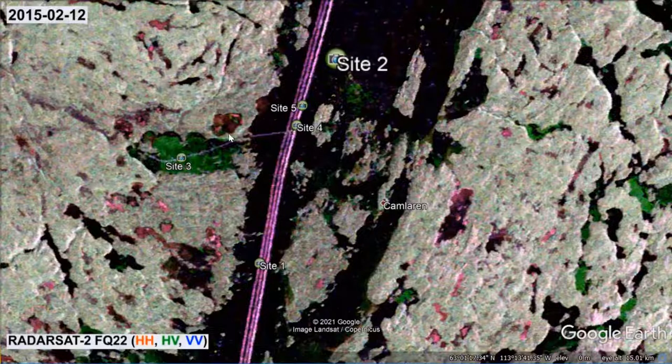In contrast, the ice nearby site 3 displays in a green tone and must therefore produce a relatively high return signal in the HV polarisation. This backscatter variance suggests a difference in ice cover structure. So let's look for clues in the available field data.